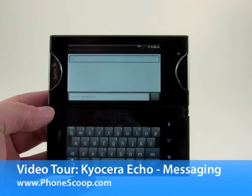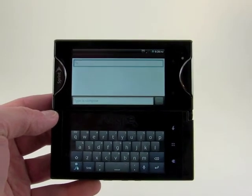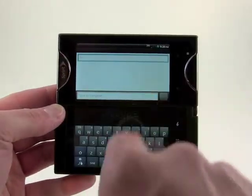Taking a quick look at the messaging options on the Kyocera Echo, I just wanted to show you the SMS composition screen. You can see that in this tablet view here, we've got the address bar up here,